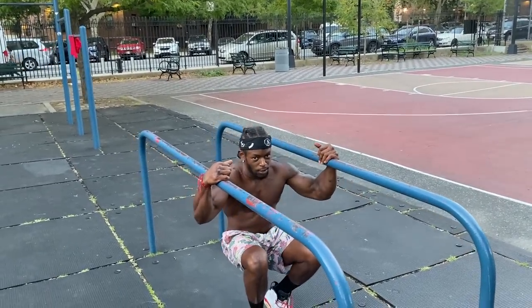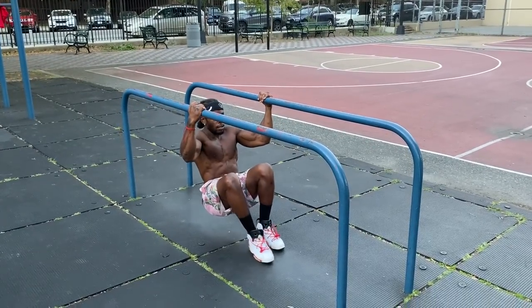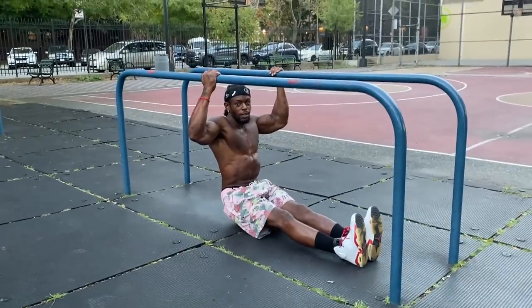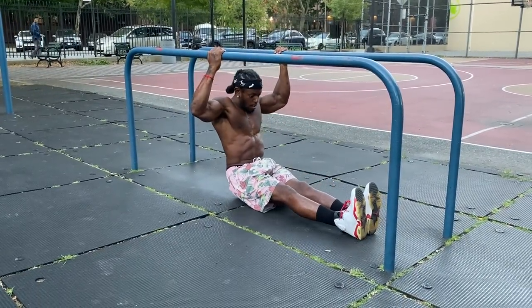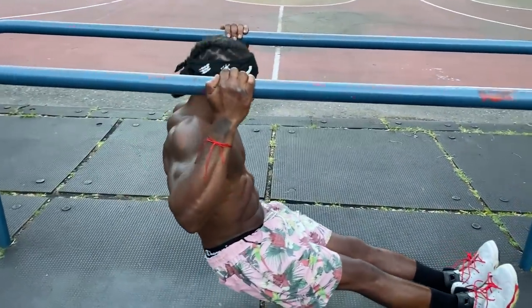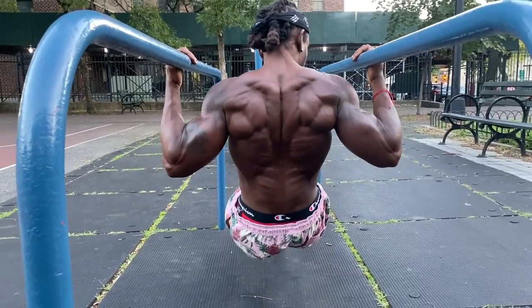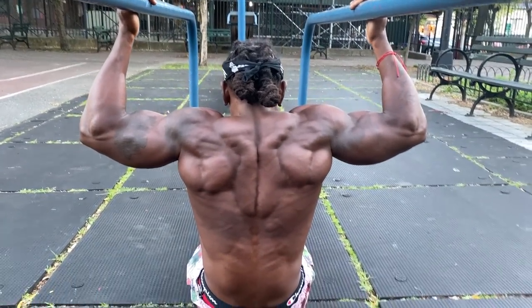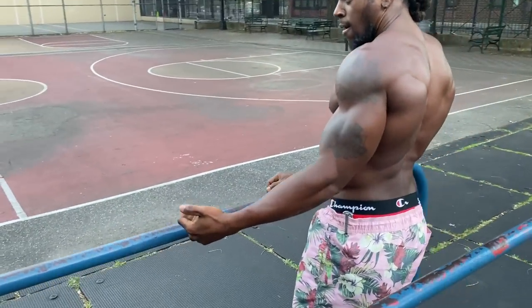Now these are seated L-sit pull-ups. If you can't get to a pull-up bar, neutral grip — keep your core and everything activated, just going up, controlling. At the top, squeeze — that's happening. At the bottom, it's a good way to hit the biceps again. Core, back, everything gets activated.